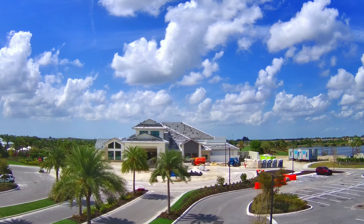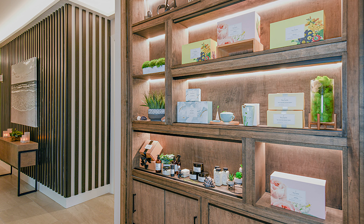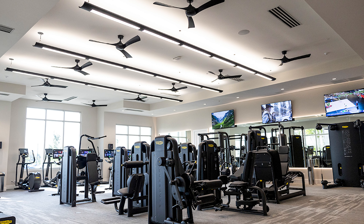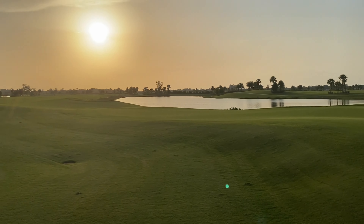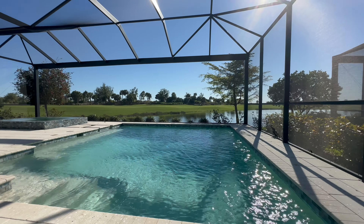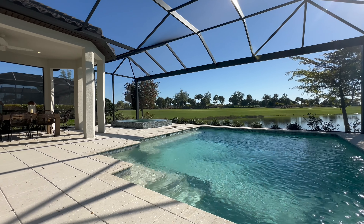You can truly live like you're on vacation every day in a neighborhood like Esplanada de Azario. Wake up and get a facial in the spa, grab an aerobics class or play some pickleball, have lunch at the Bahama bar, take a walk with your friends, and then meet up at the golf course for a sunset round. Later on, you can visit the Culinary Center for a drink or watch the stars come out poolside in your own backyard.